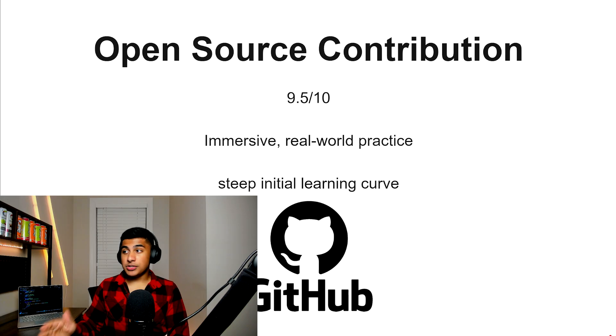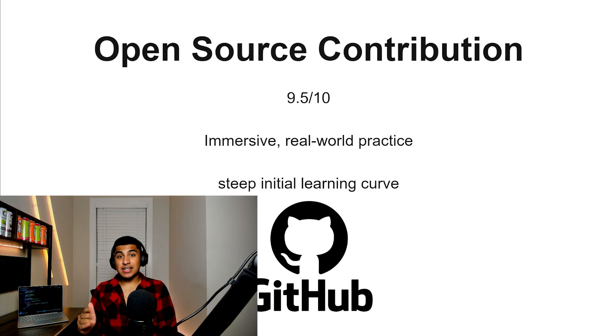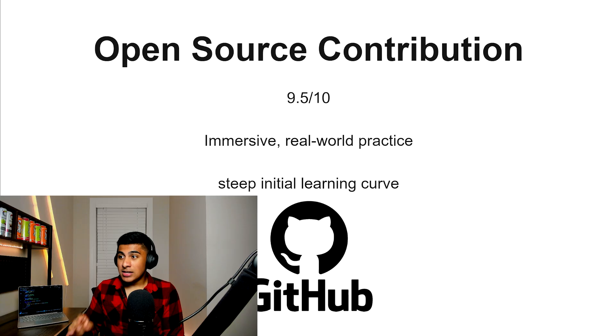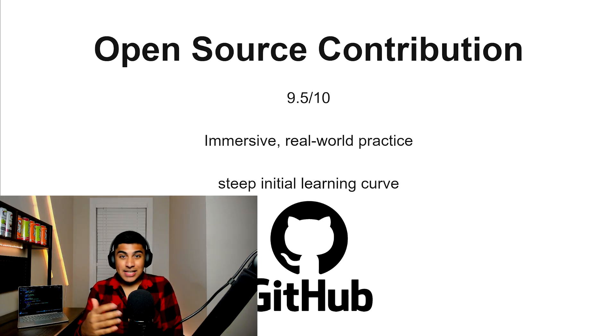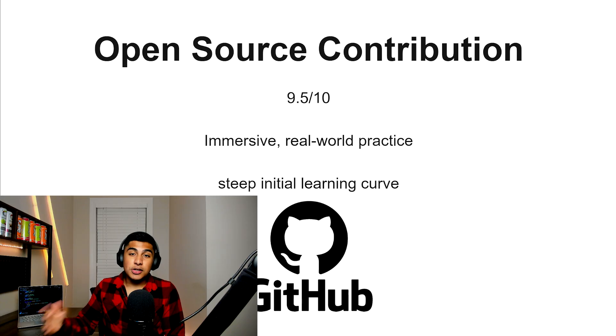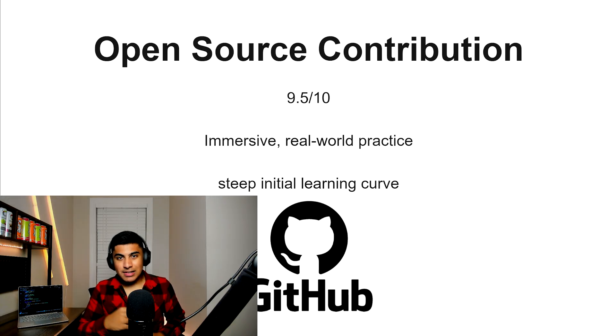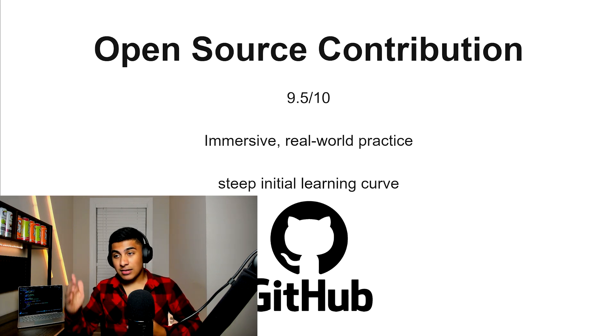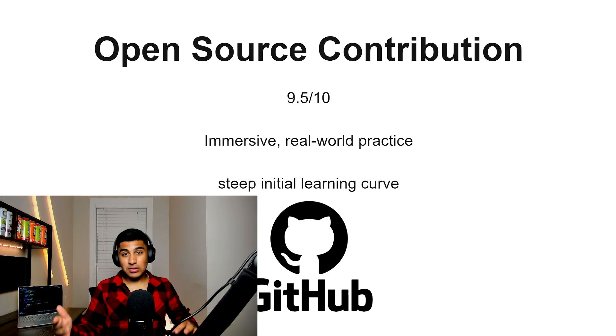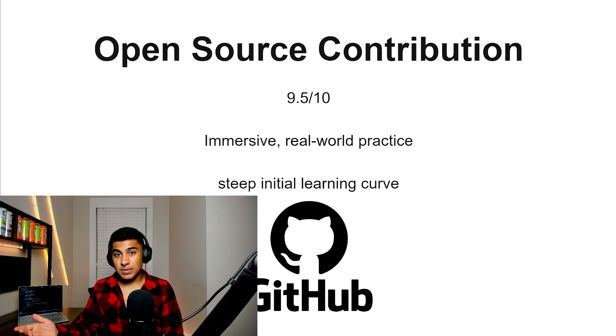Open source contribution, 9.5 out of 10. This is probably one of the best ways at an intermediate level to get better at JavaScript. You're going to get immersive, real-world practice. The problem is it has quite a steep learning curve and you'll essentially get your code criticized by other people on GitHub. But once you get into it, you can really accelerate your JavaScript learning — and it also looks really good to employers.